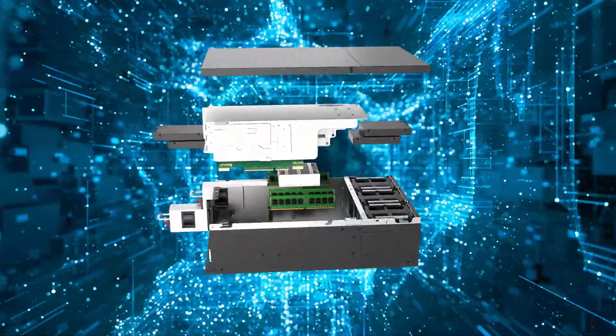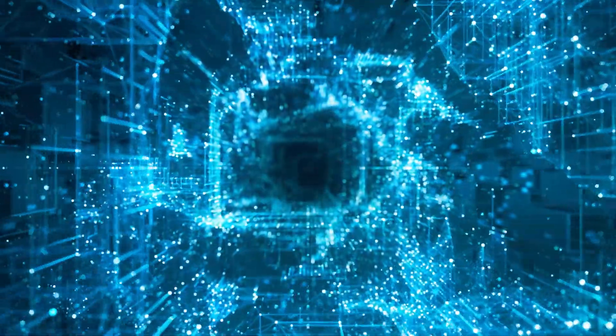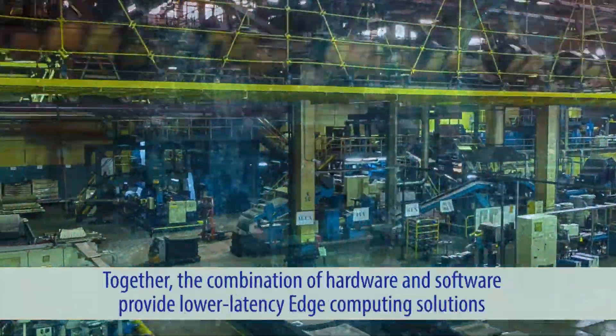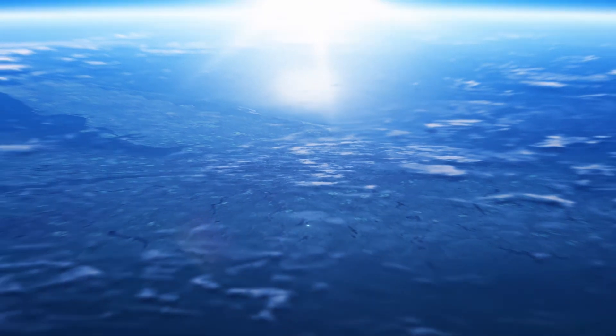Supermicro provides a building block open architecture that combines intelligent edge hardware with industry-focused software from leading providers like TT Tech and NetApp. Together, the combination of hardware and software provide lower-latency edge computing solutions that can keep pace with the speed of business and ahead of the next industrial revolution.